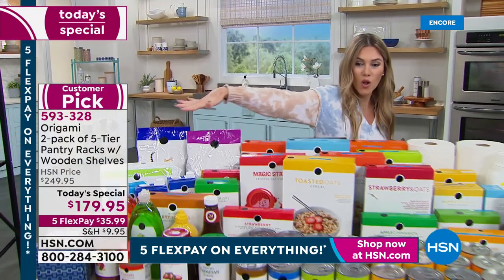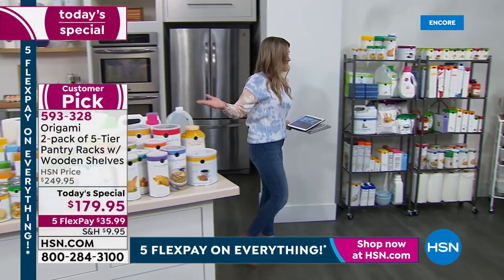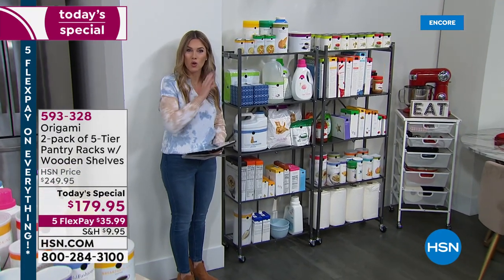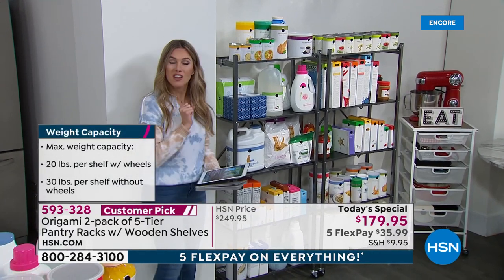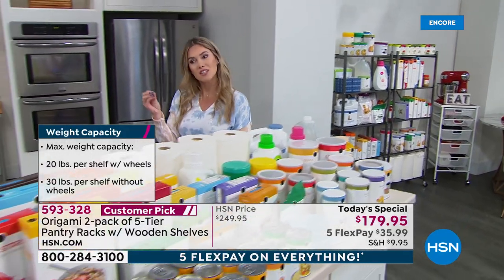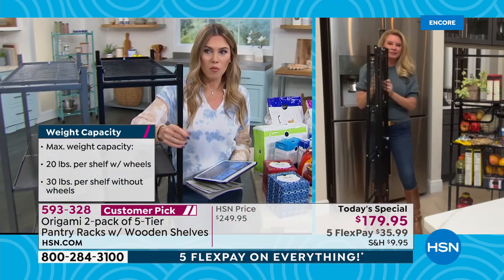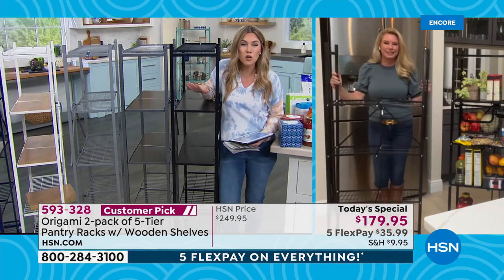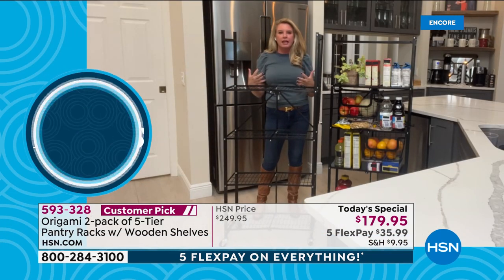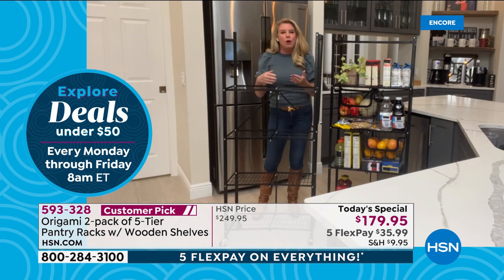This is one of our customers' number one most requested Origami items — and this is why: cereal, canned goods, condiments, snacks, laundry items, paper goods — all of that is now organized and visible in the two pantry racks you're getting today. You can see what you have, it's accessible, even for the little ones who want their breakfast cereal. This is about decluttering, maximizing your space, making your house feel like a home. If you don't like the space you're living in and want to make a change, this is an affordable way to do it.